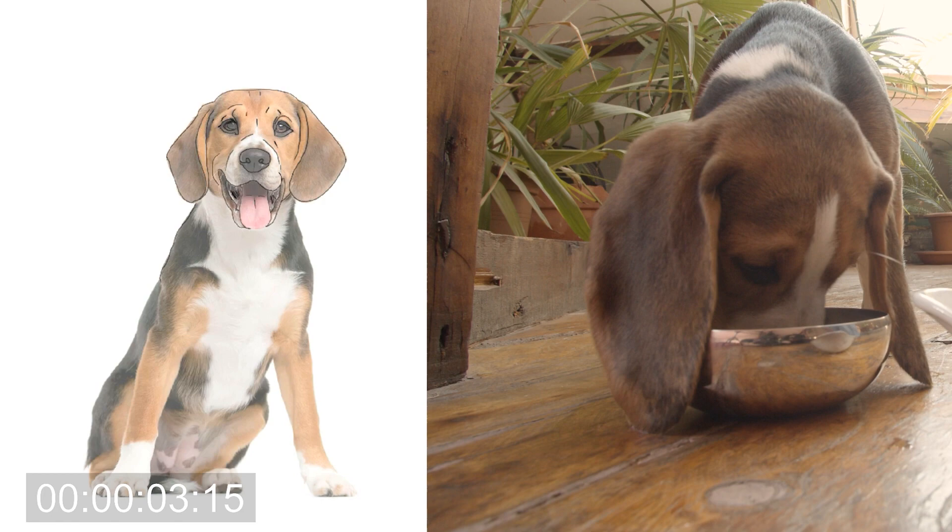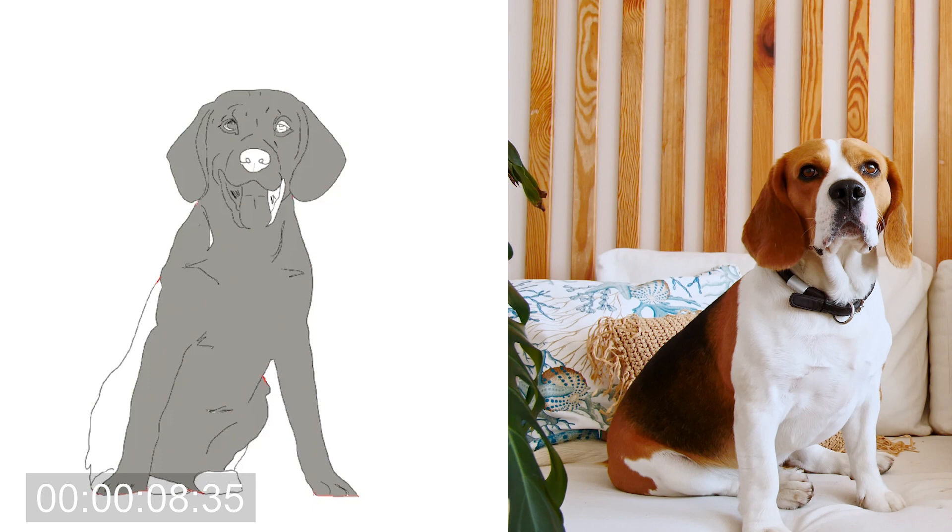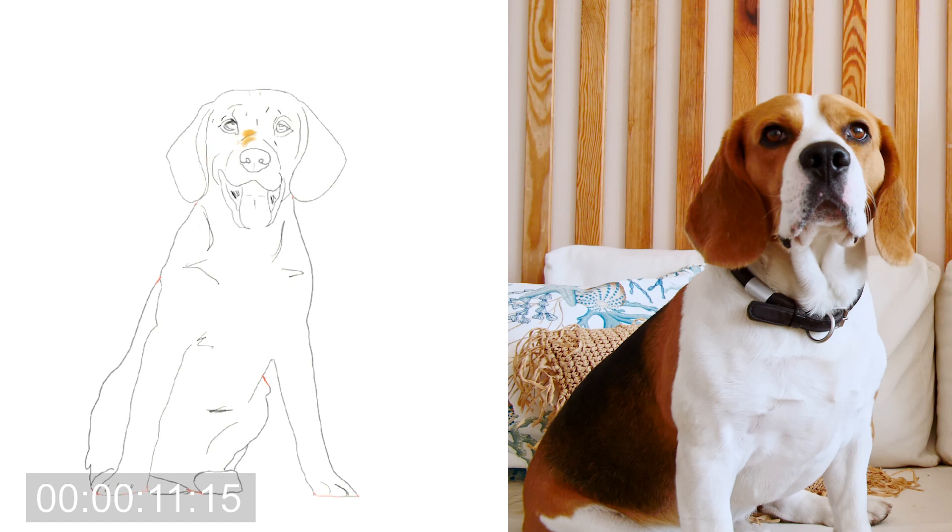Beagles are known to be curious, friendly, and merry. They usually weigh around 20 to 30 pounds and can live anywhere from 10 to 15 years. They are great with children and other dogs, which makes them an amazing family pet. Beagles were bred to hunt hare and rabbits in packs, so they enjoy having company, and most people have more than one beagle in their home.